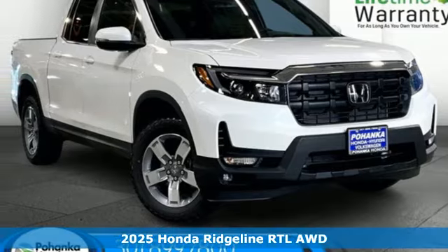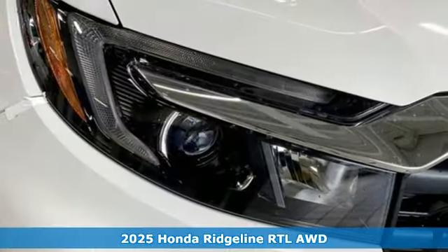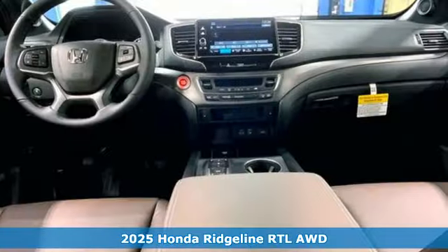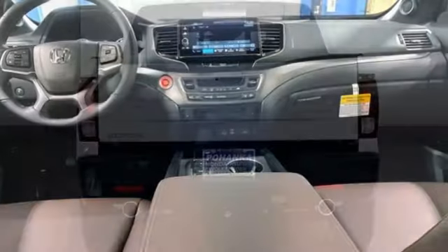It's a new 2025 Honda Ridgeline. It's just as capable on the job site as it is good looking in front of a gallery opening. It boasts an impressive list of features like these.